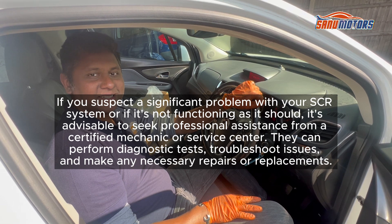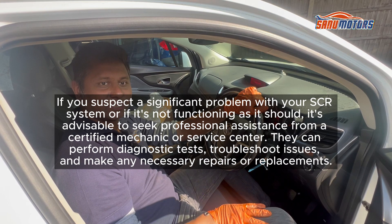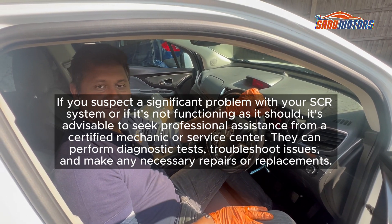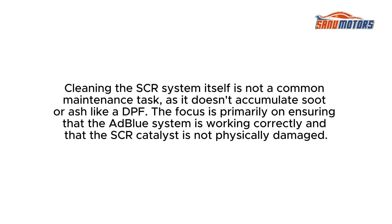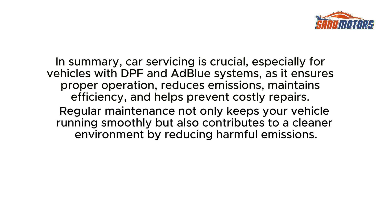If you suspect a significant problem with your SCR system or if it's not functioning as it should, it's advisable to seek professional assistance from a certified mechanic or service center. They can perform diagnostic tests, troubleshoot issues, and make any necessary repairs or replacements. Cleaning the SCR system itself is not a common maintenance task, as it doesn't accumulate soot or ash like a DPF. The focus is primarily on ensuring that the AdBlue system is working correctly and that the SCR catalyst is not physically damaged.